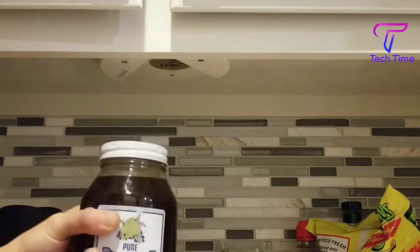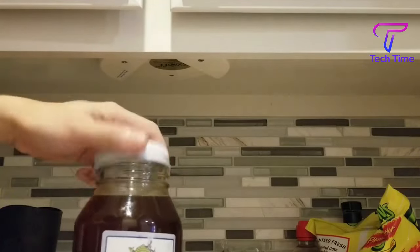So grandma can crack open her bottle of wine with ease using the Easy Off Jar Opener.